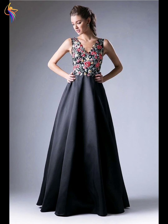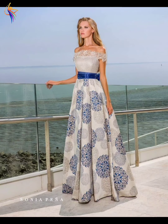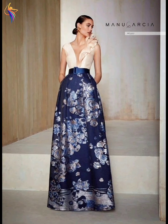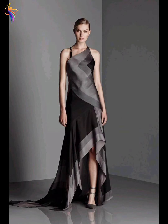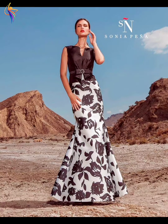Assalamualaikum everyone, welcome to our Dress Fashion YouTube channel. In this video you can see amazing dresses ideas — beautiful mother of the bride dress, wedding dress, bridal dress, and fully embroidered dress designs. Please watch till the full video and enjoy. Don't forget to subscribe my channel and press the bell icon so you never miss any video.